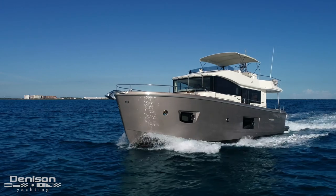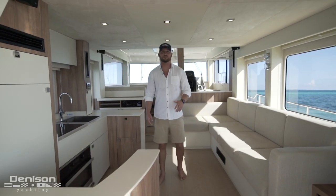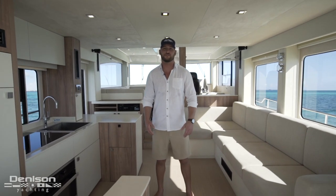That wraps up our tour on this 53 Kroenke Eco-Trawler. Thank you so much for joining us. If you have any questions or want to come see her in person, please feel free to contact me anytime.